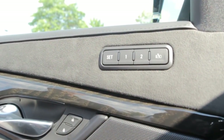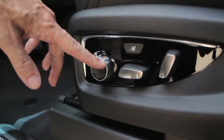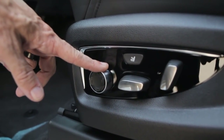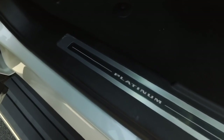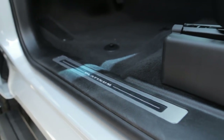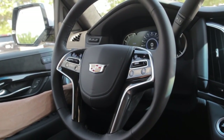This right here is the memory seats function. Part of the memory seat function, you're going to notice these seats have the ability to change the type of massager — this sets it up for your lumbar massager along with all your power seat functions. The Platinum door sill will light up at night so you can see it clearly. There's also a leather-wrapped steering wheel that is power up and down as well as power in and out.